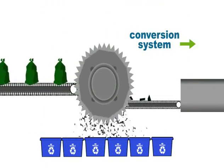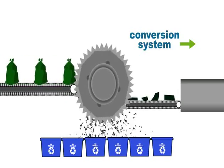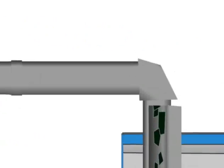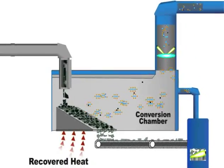The molecular recovery process begins by shredding the garbage so that recyclable metals can be removed. The remaining waste then heads into the garbage conversion system, where in the conversion chamber the waste is heated and converted into a gas made up of different molecules.